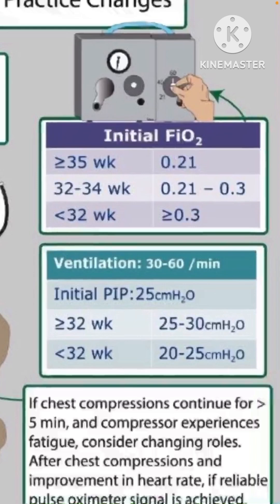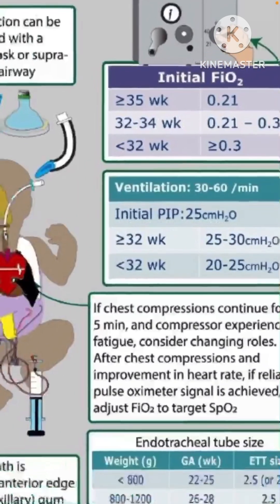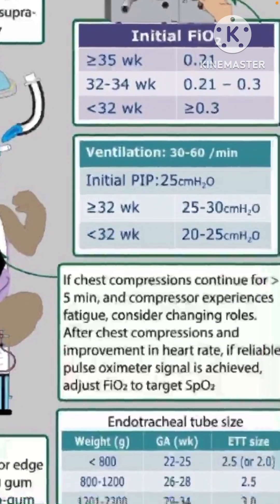The TORPEDO 2 study results were presented at a past meeting and publication is eagerly awaited. In terms of ventilation rate, the previous recommendation of 40 to 60 breaths per minute has been changed to 30 to 60 breaths per minute to be more pragmatic. The initial peak inspiratory pressure was previously a range of 20 to 25; now it is set as 25 for all, with premature babies less than 32 weeks targeting 20 to 25 and more than 32 weeks starting at 25 and increasing to 30 if needed. This makes it easier for staff setting up the neopuff or other ventilation equipment.